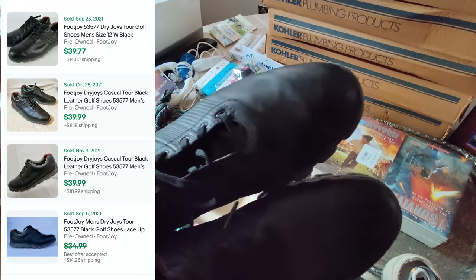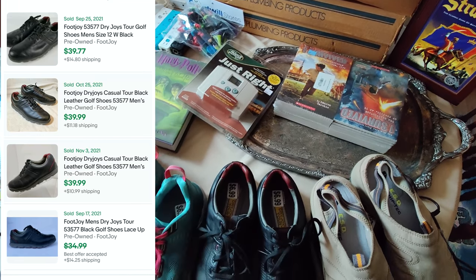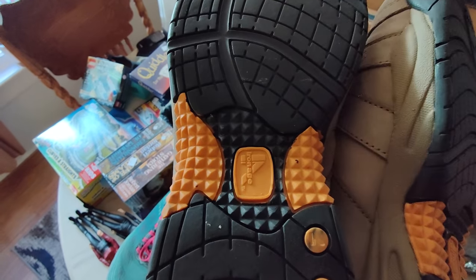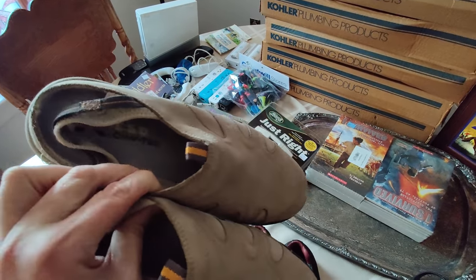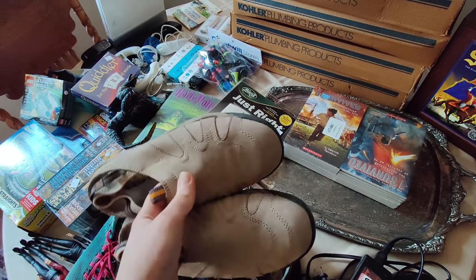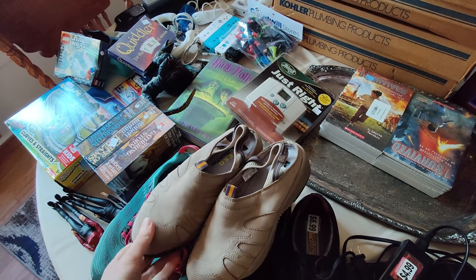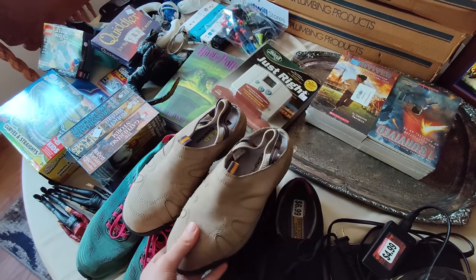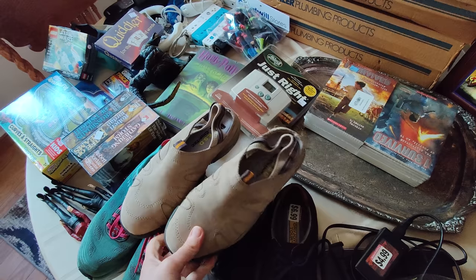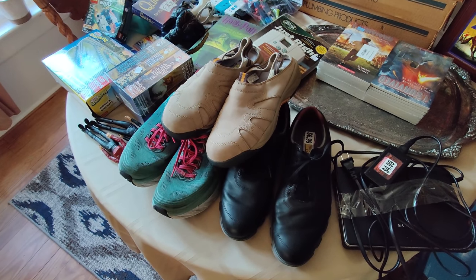Got some Dry Joys — paid $6.99, looked them up and they're selling for $35-40 a pair, so I grabbed those. Right here I picked up these Iron Age steel-toed sandals. Iron Age makes some pretty desirable steel-toed work boots and stuff. Paid $4.99 — I figured I'd give them a shot. I don't think I've ever bought or sold any before. I'll probably price them around $30 and see if I can get a sale.